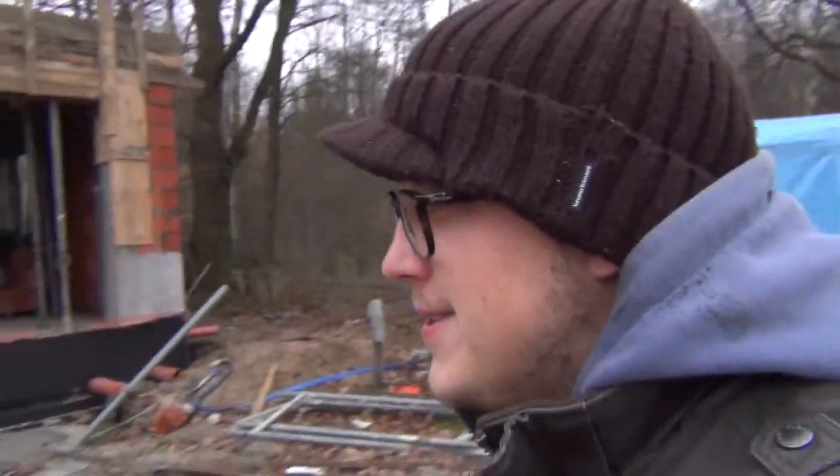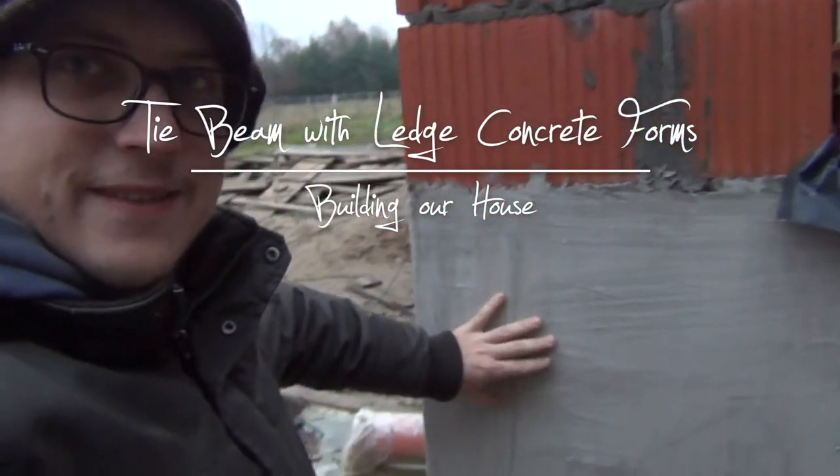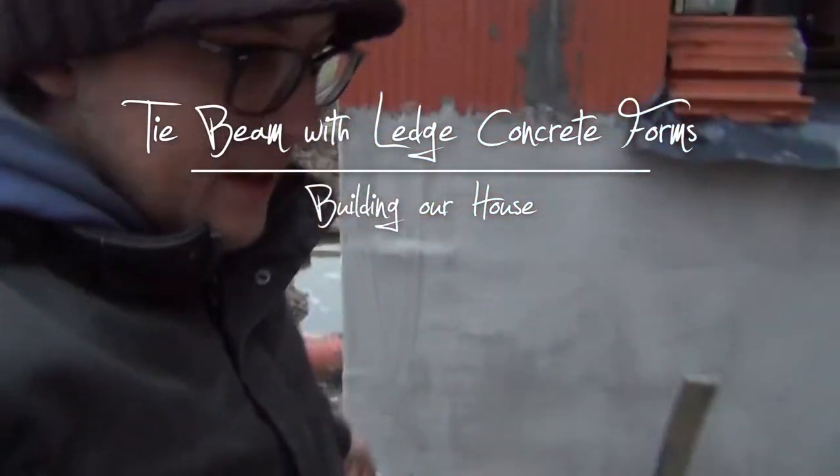Hey guys, welcome to the construction site on Wednesday. It's early morning, 7 a.m. I'm here to get an early start on the hydro isolation today and it's pretty cold. Let's take a look at what came out of the white stuff we're putting on yesterday. Looks like the stuff I've been putting on at the end later is not that thick.